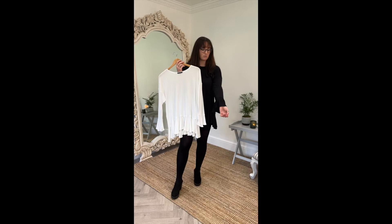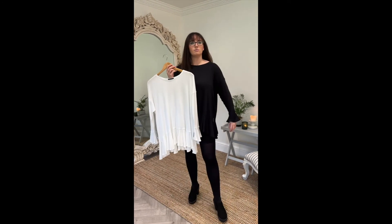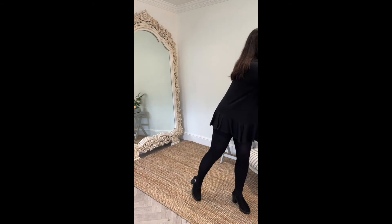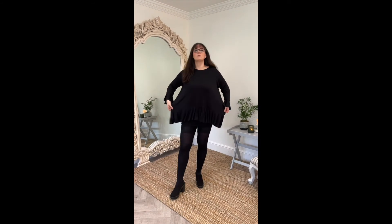This is our new jersey fabric as well. Hold out your arm so we can see the sizing on this. It is cut to be oversized — Broma's wearing a size small and she's about a 10 to 12.